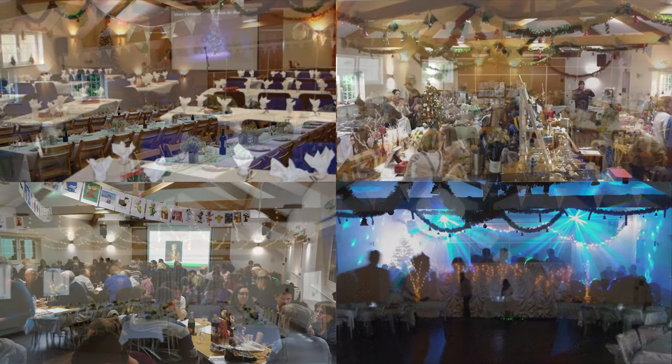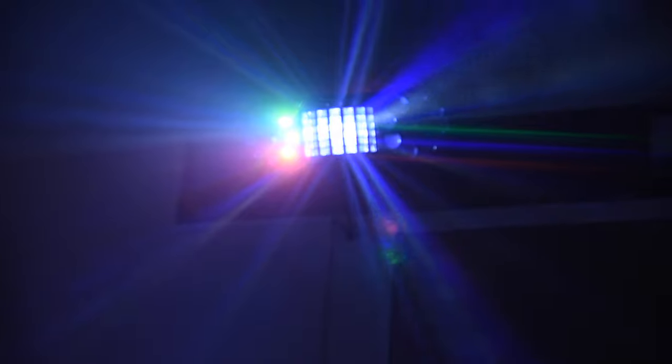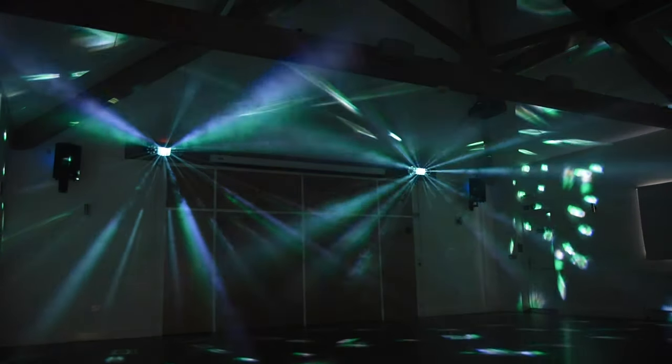This second set of pictures shows that the hall is an ideal venue for celebrations, fairs and children's parties. The ceiling height even allows for bouncy castles. At night the hall can be transformed into a dance space. Using our professional disco sound and laser lighting system with haze effects, you can create the perfect club experience.